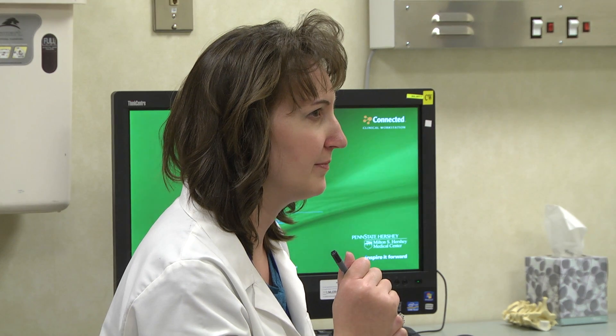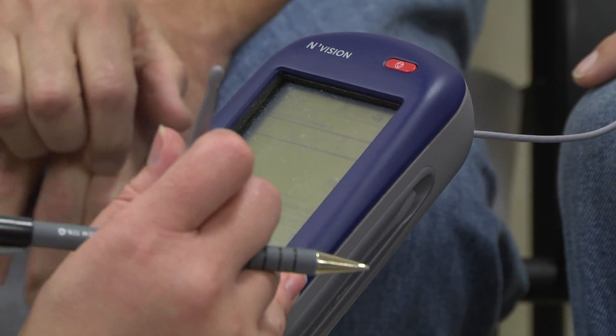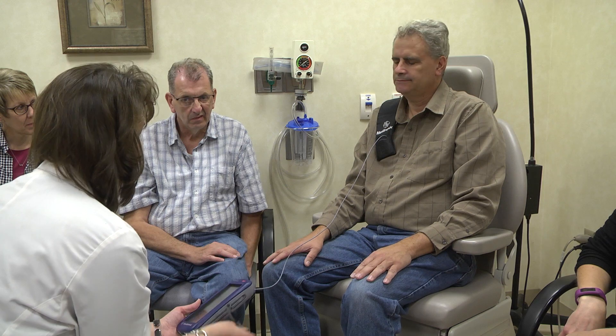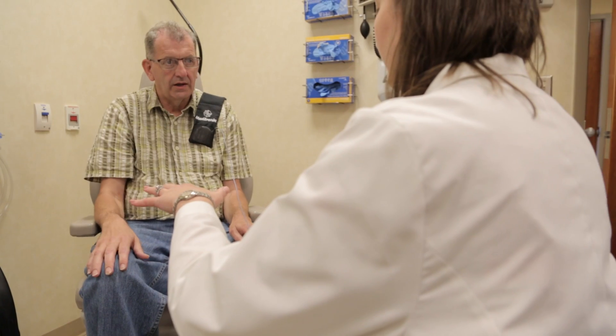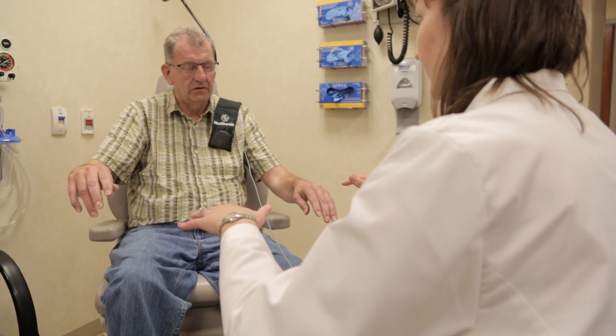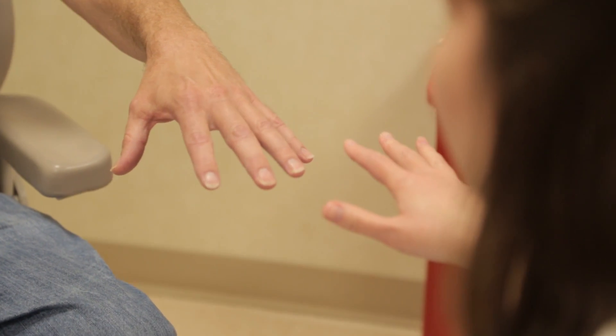To ensure that progress sticks, both men have appointments for programming about a week later. That entails going through and testing the various electrodes on the stimulator to identify which electrode gives the best improvement of tremor control, and checking for any side effects, to determine the best treatment option as the device is turned on.